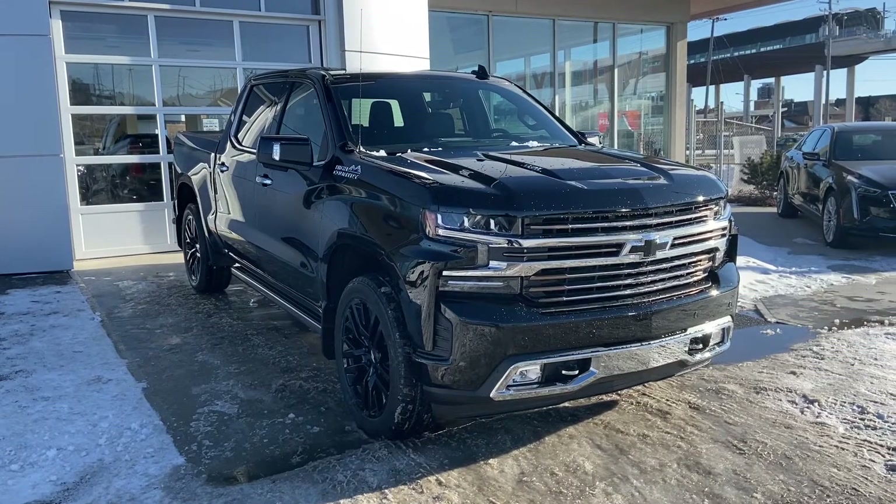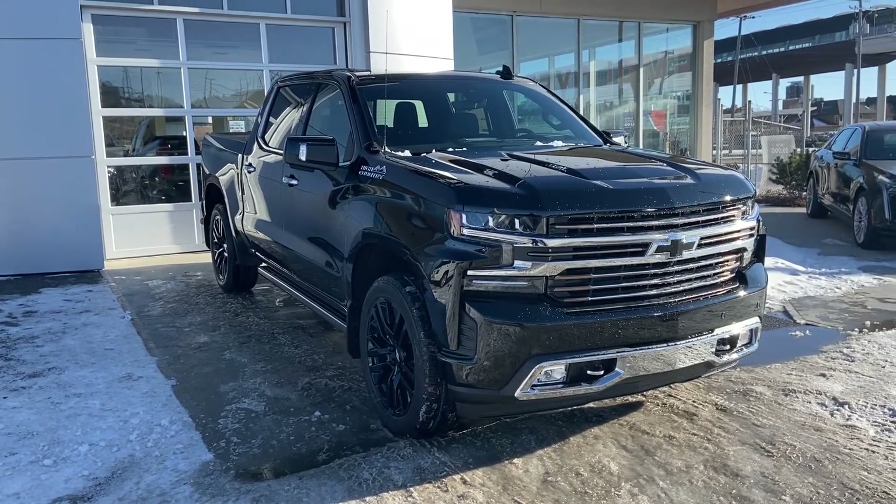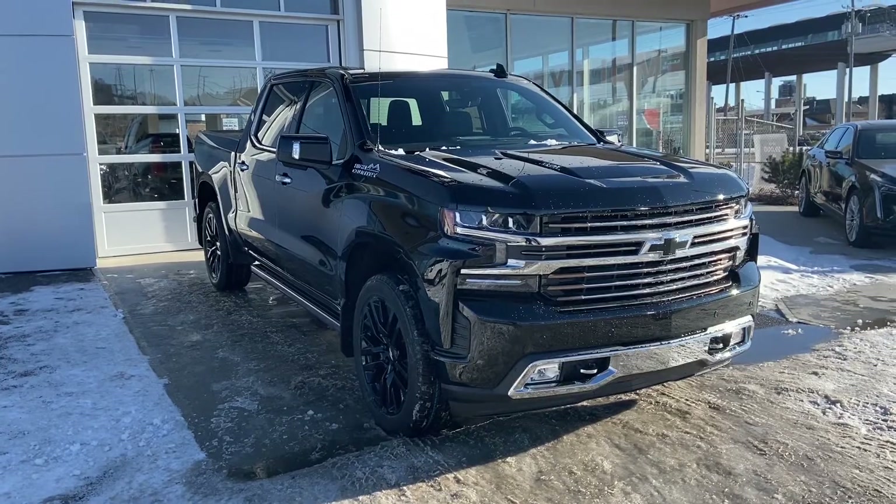Now that Deluxe feature does get you those beautiful black rims, as well as the black accent bow ties on the front and the rear of this vehicle.